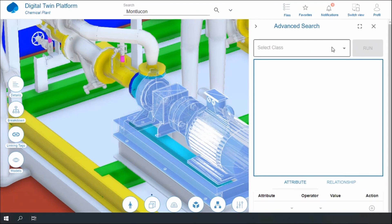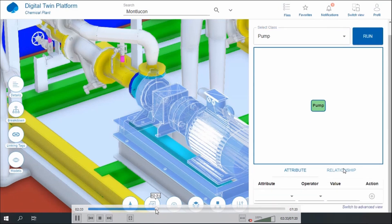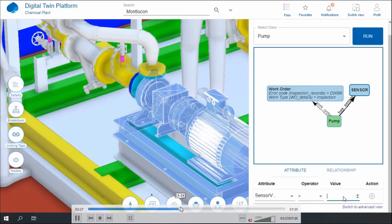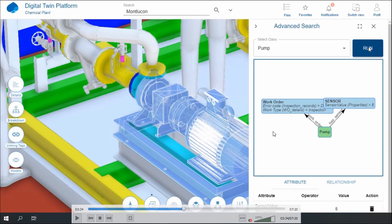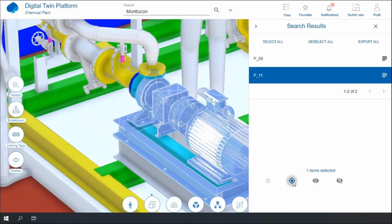This is where we leverage the Azure Digital Twins semantic search capability. I'm going to query all the equipment that have shown a similar problem but are now functional — essentially a drag-and-drop query builder. The final query is: all pumps that have a work order showing the same error code and are not fully functional. Albon will show this in more detail later; this is a relatively simple one, but it can be more elaborate. The result shows two pieces of equipment fitting these specific characteristics.